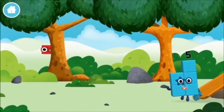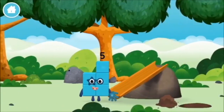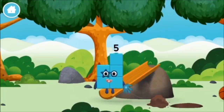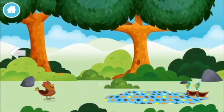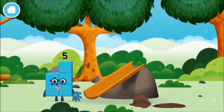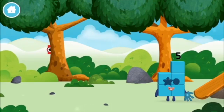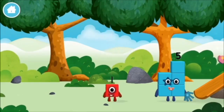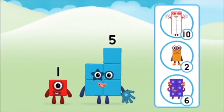Where are all of the number blocks? Can you find them? A basketball. A chicken. One mole digging a hole. The number block was hiding behind a tree. Do you know which number block you'll make when you add these two number blocks together?